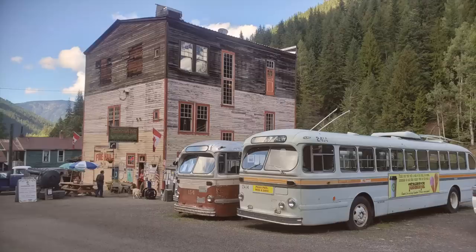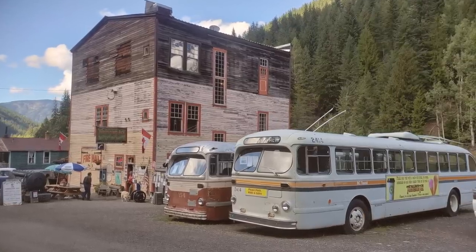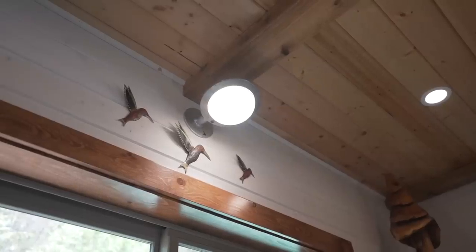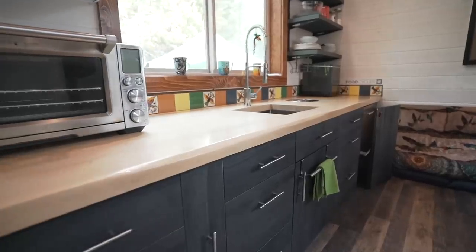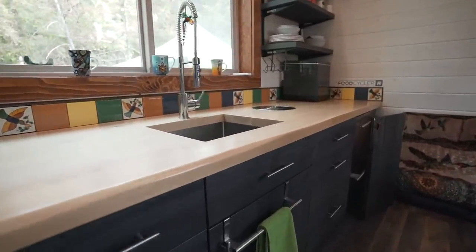Another feature we're really proud of — our friends who are custodians of the ghost town in Sandon, British Columbia have collected a whole array of old Brill buses and donated a light to us from a 1950s Brill bus. That's one of several repurposed items we've put in our tiny home to demonstrate that something somebody else didn't want still has value.